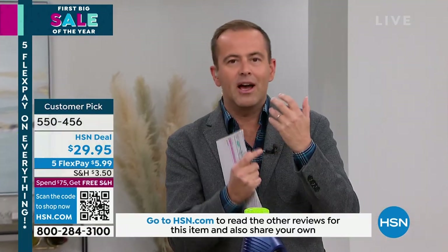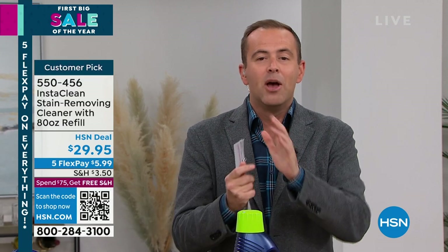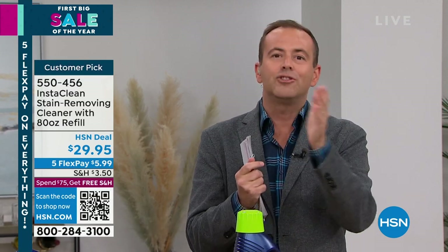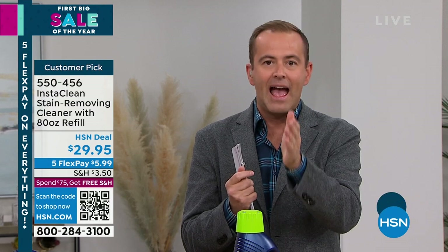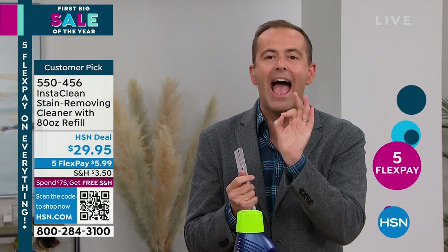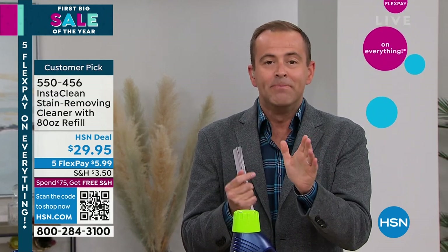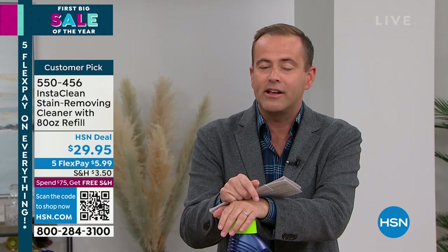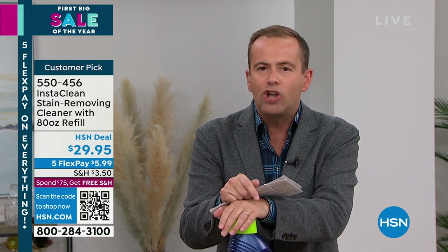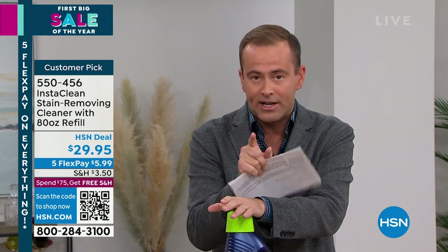Over the years we've seen so many different stain removers, but in all the years — from England to America, the past 20 years — I have never ever seen, tried, or purchased myself a better stain remover at home. We've got two kids and two pets and this can do it all, so effectively. That's what's brilliant.